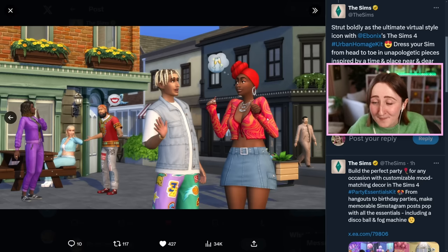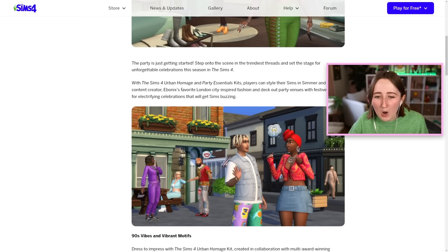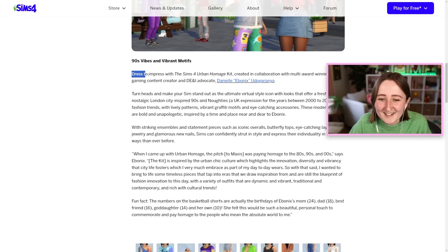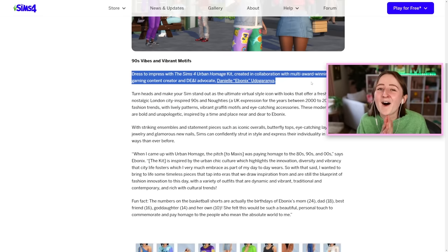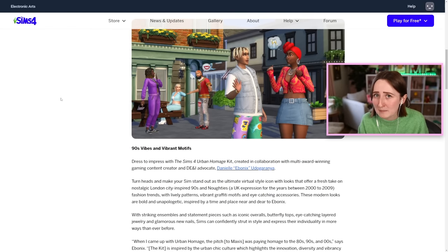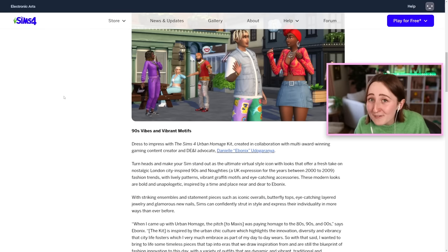I am obsessed with the color and pattern on this top. We can also see a couple new pairs of pants and new shirts on the masculine frame sims. They're calling it London City inspired fashion, which is where Ebonics is from — 90s vibes and vibrant motifs. I am so obsessed with Ebonics. It makes me really happy to see things like this happening in The Sims, to see The Sims highlighting people like this. The Sims needs more representation inspired by actual players, and every time they've done collab kits, they've knocked it out of the park.